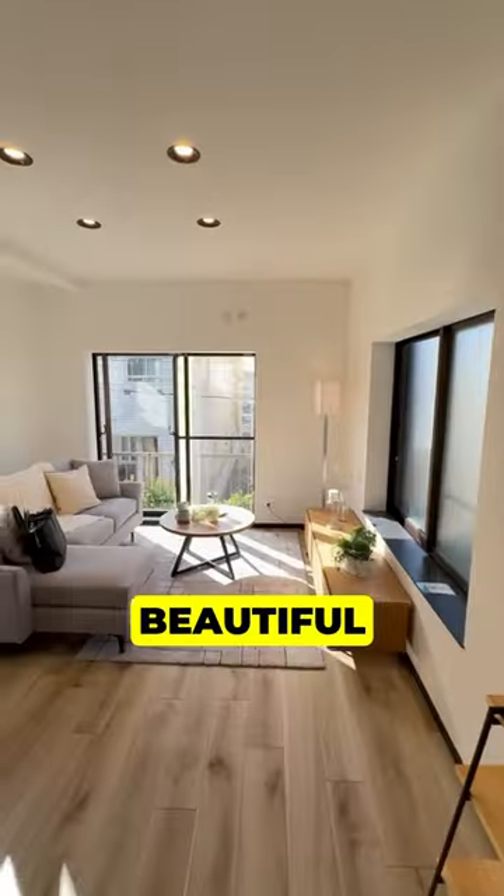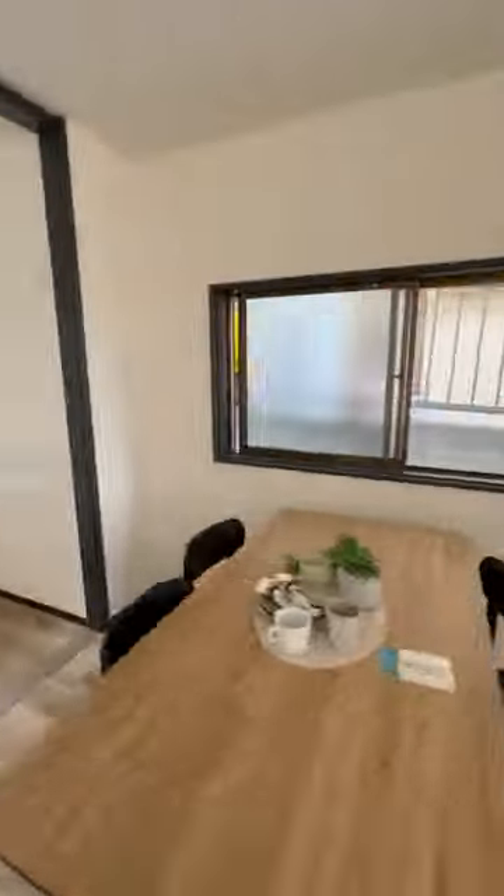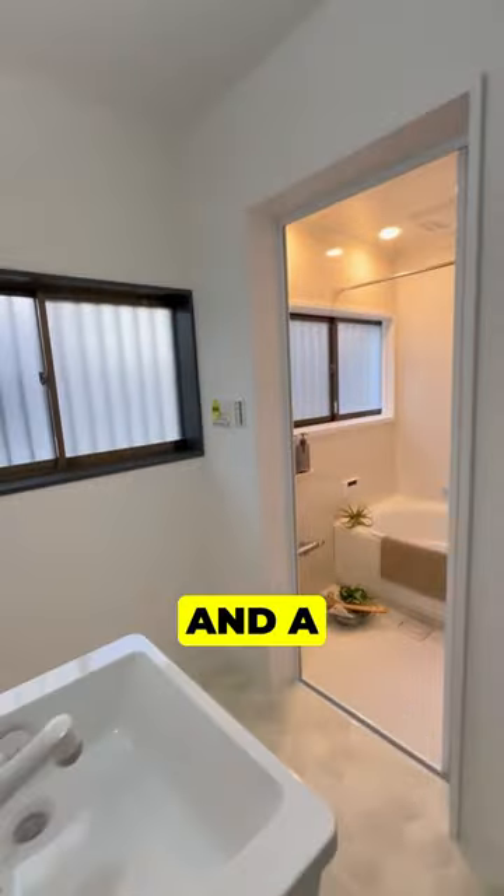On the first floor, it has a beautiful living room, a dining room, a kitchen, a bathroom, and a toilet.